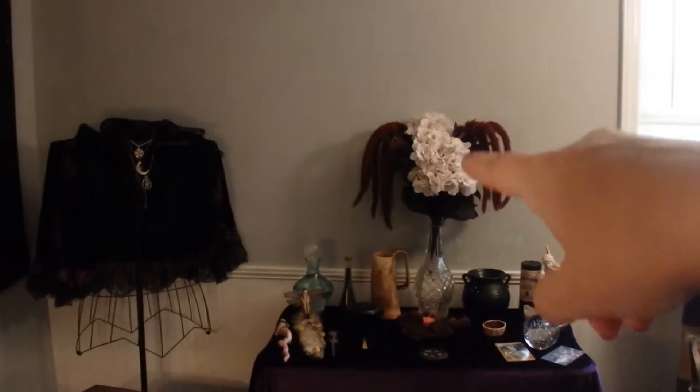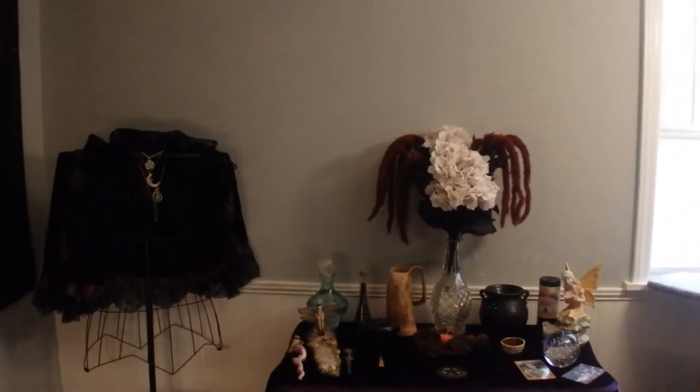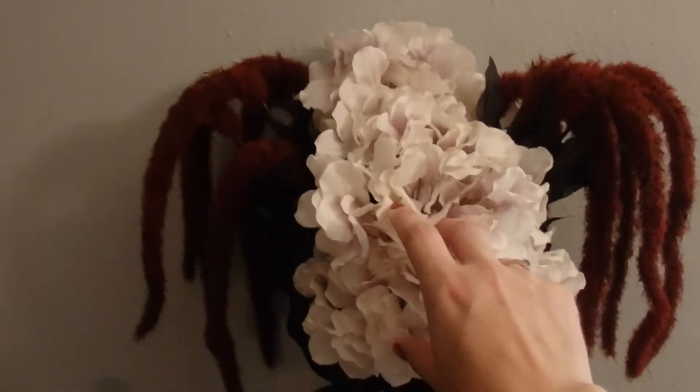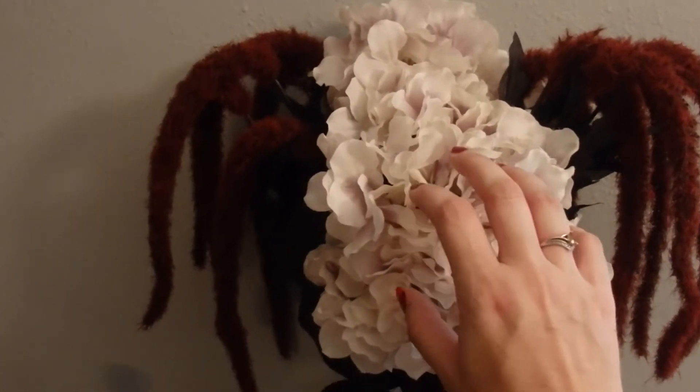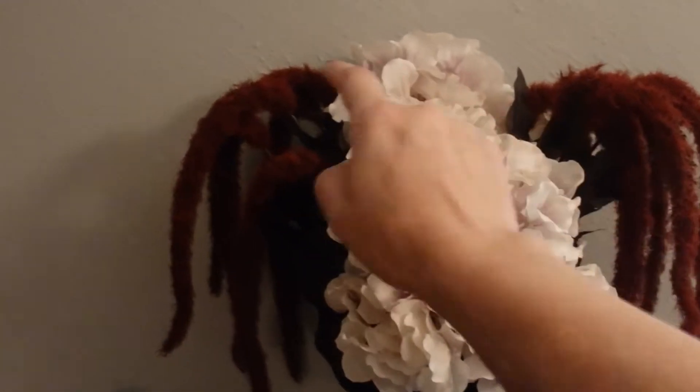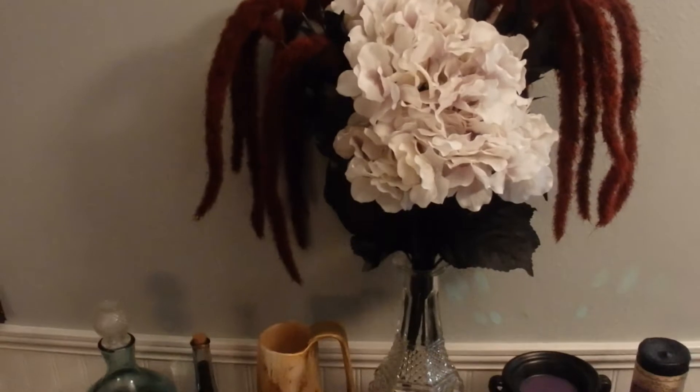On the altar I like to keep this fake plant arrangement. I got it from Michaels during the Halloween season last year. I really love it — these white petals have a grayish tint which gives it a creepy look, and I love these overflowing things on the side. I just love the way that looks.